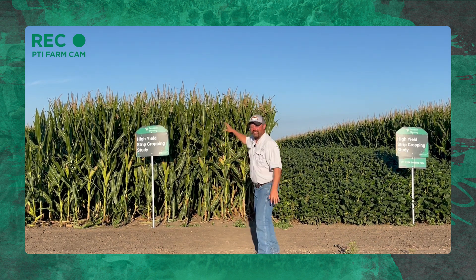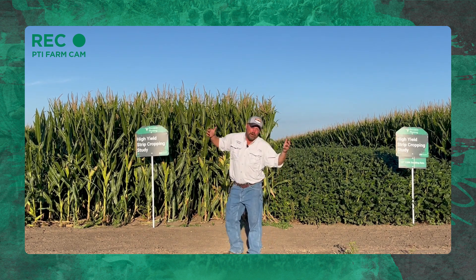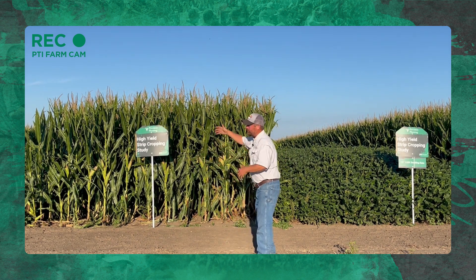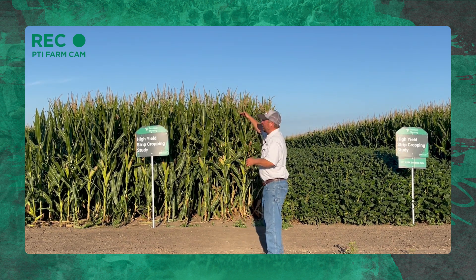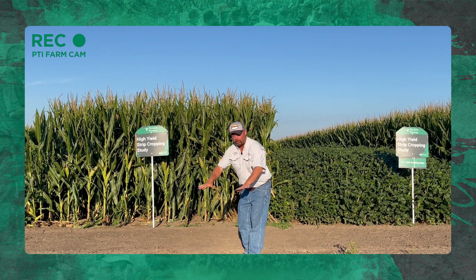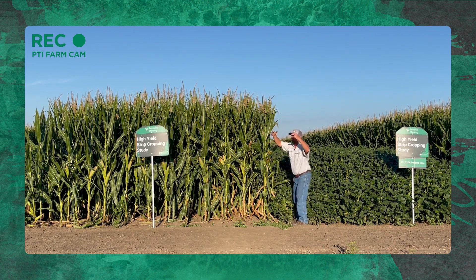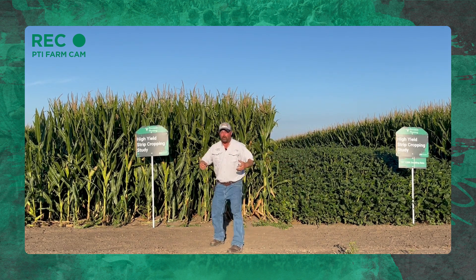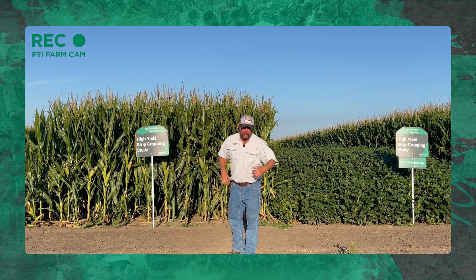We've gone down to 20-foot blocks, and this intense plot behind me is even down to 15-foot blocks. Why would anybody want to do this strip cropping thing — alternating blocks of corn and soybeans in the same field? We're doing this to have a tall crop in corn next to a short crop of soybeans. We're kind of using soybeans as a sacrificial lamb to be a short crop to allow more sunlight to come into the outside rows. Those outside rows are gaining more sun, and we're going to use that to build a bigger factory — gain more photosynthesis, create more energy to give us more yield. And this has worked.